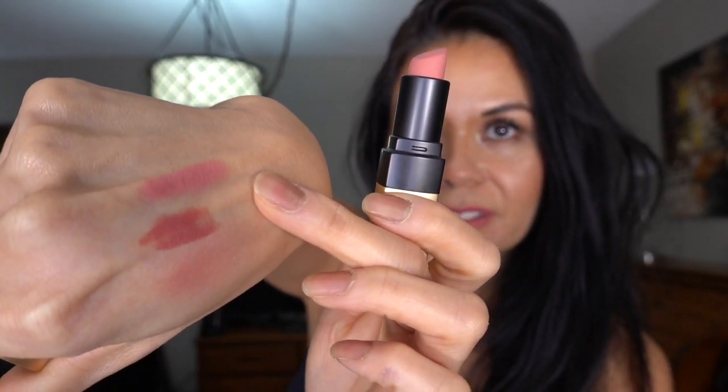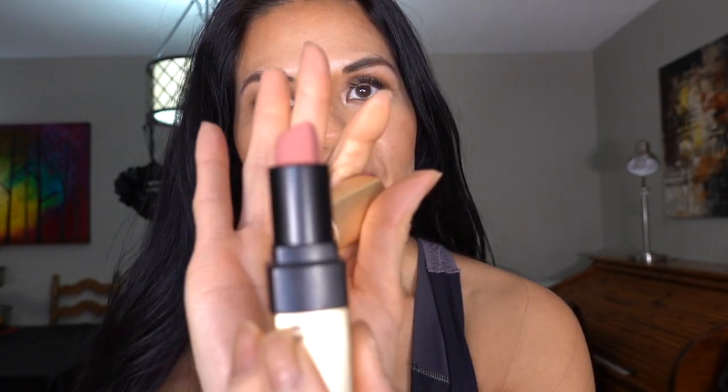This is a 0.15 ounce or 4.5 grams. And you open that — it looks like this. And this is the swatch right there. So it's more pinkish in color. I'll try it on. Okay, that's the shade.